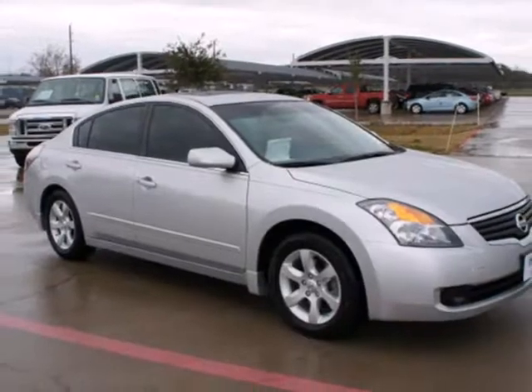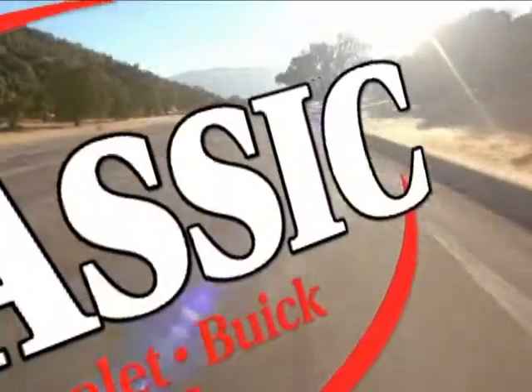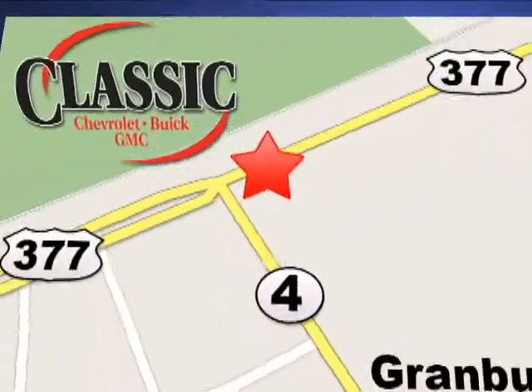There is such a thing as having it all. In this Altima, you can. At family-owned Classic Chevrolet Buick GMC, car buying is fun again. We are conveniently located on East Highway 377 in Granbury.